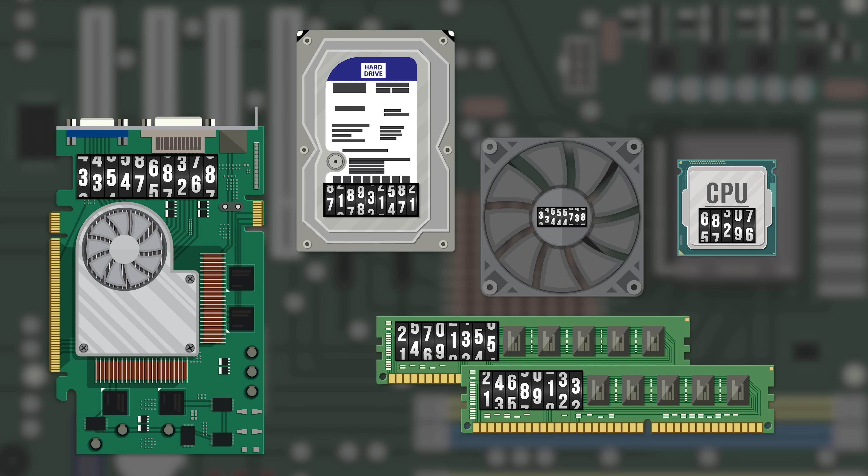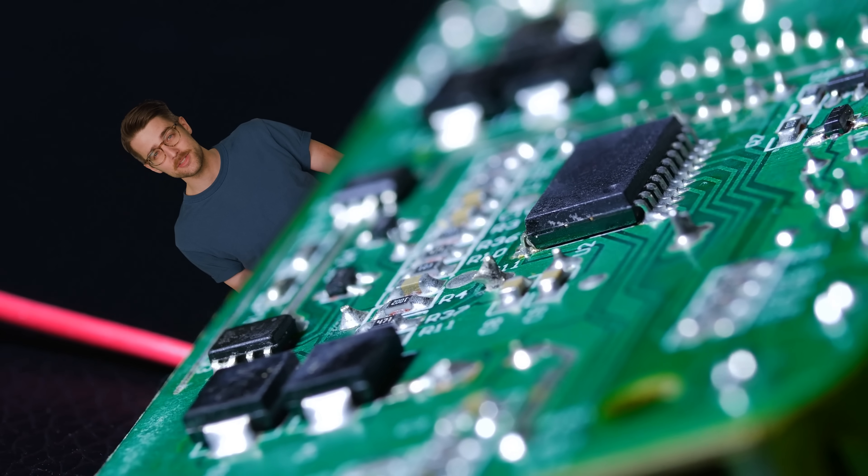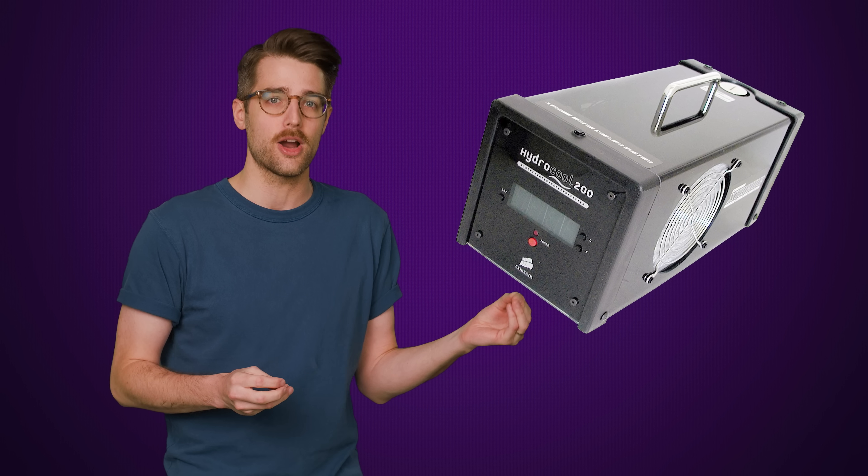From a technical standpoint, putting an odometer on most parts wouldn't be complicated. Most parts in your PC already have a logic-enabled control unit, and adding a couple of sensors to track usage wouldn't cost very much. In fact, there was at least one CPU cooler that had this kind of functionality — Corsair used to produce a refillable loop called the HydroCool, that had a fluid level indicator and an audible alarm for when enough liquid had evaporated that the user needed to refill it.